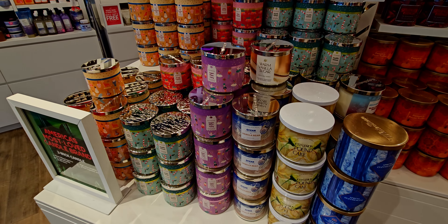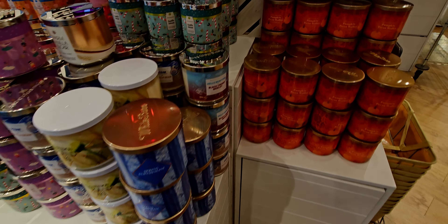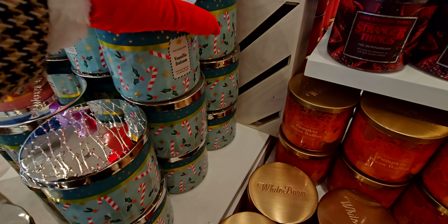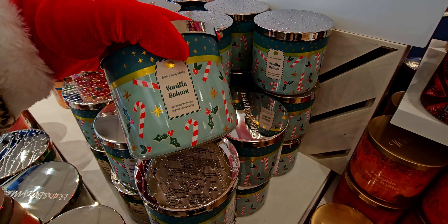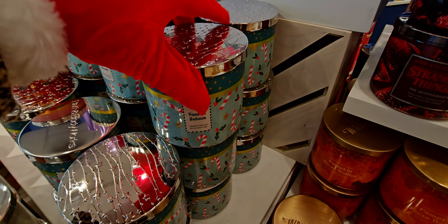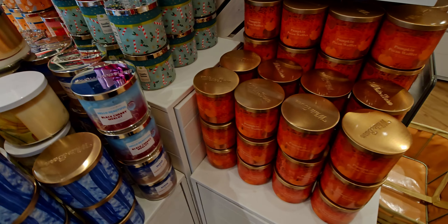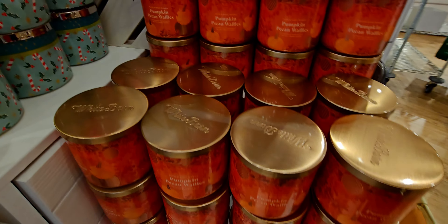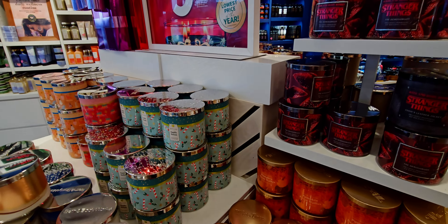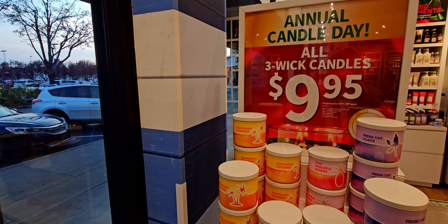I want to show you something here too — I didn't see it till I played back this video, but look right in front of me: Iced Lemon Pound Cake! If it was a snake it would have bitten me — I totally missed it! That is such a great scent, haven't seen it in a while. This is what I love about candle day — you'll often find candles that haven't been seen for a while.